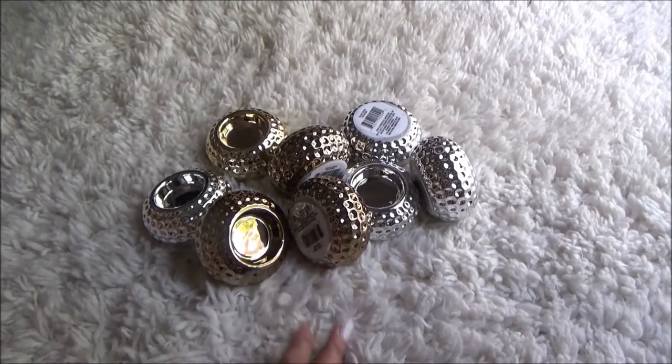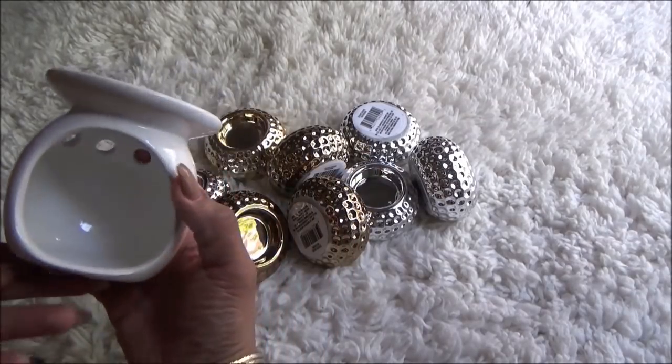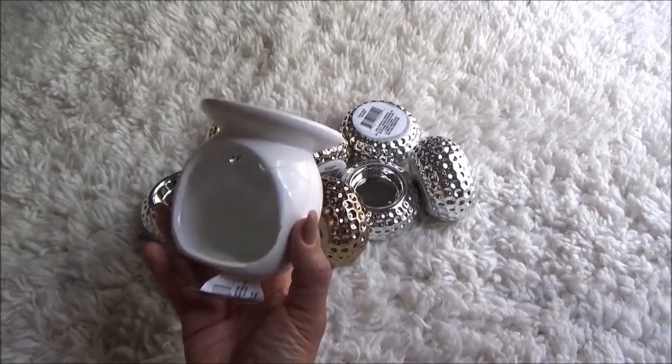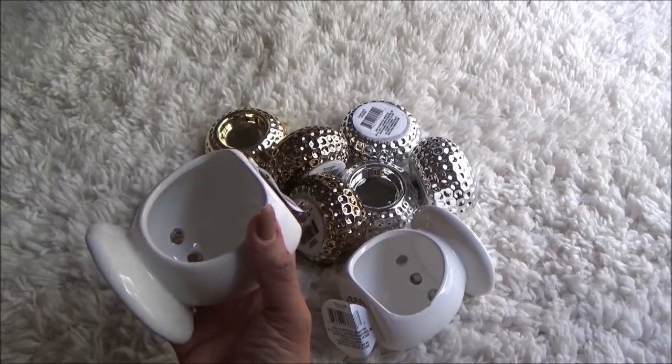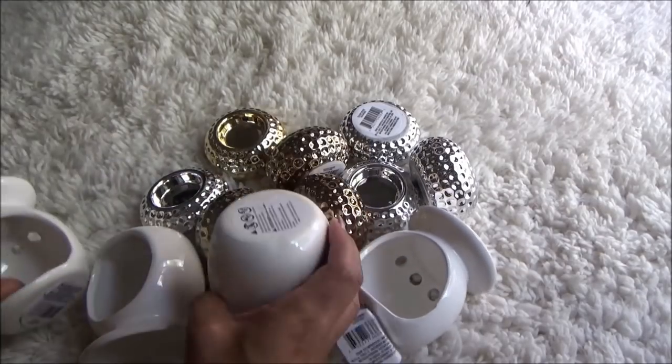They had these new wax warmers. Really cute. And of course I'm thinking of doing something with these too. I'm not too sure, but I picked up multiples of these as well — I picked up four.